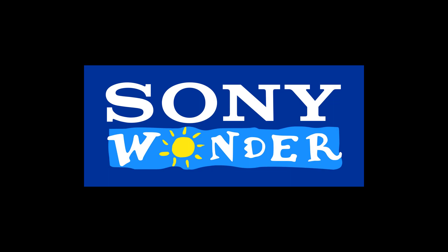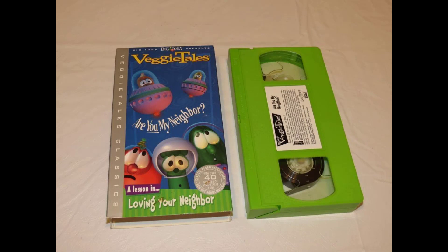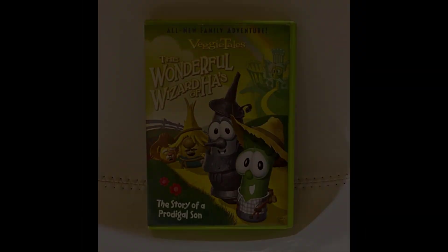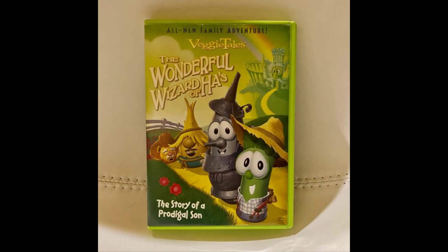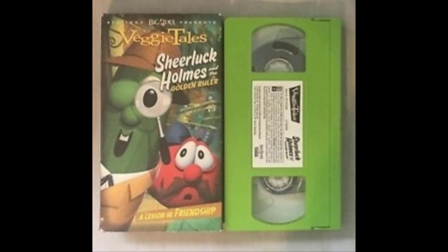In 2004, the mass market rights for VeggieTales were given to Sony Wonder after Big Idea was purchased by Classic Media in late 2003. The tapes were once again green, but this time the labels were reverted back to being on a white sticker. The printing on the sticker label would either be in black or purple, depending on the release of that specific show. The Big Idea DVDs would also come in green plastic cases. By mid-2006, Big Idea stopped all VHS releases of VeggieTales due to the format's major decline.